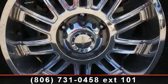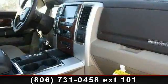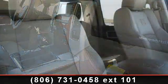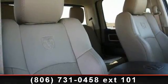satellite radio, power steering, power driver seat, steering wheel audio controls, keyless entry, MP3 player, automatic headlights, and leather steering wheel.